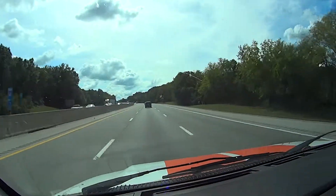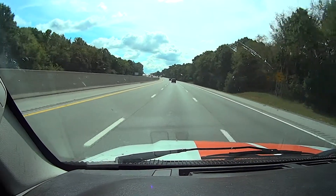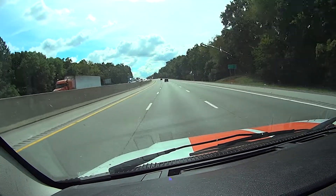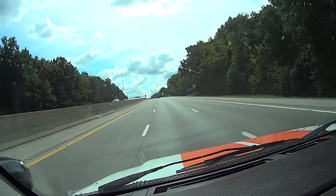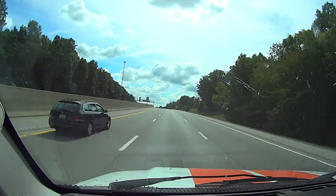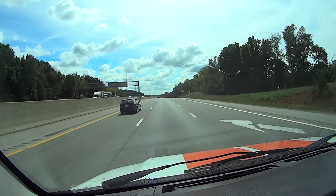Anyway, we are in Kentucky. We just came from the Corvette Museum about 27 miles ago. We are entering into Tennessee — it should be about a mile yet.